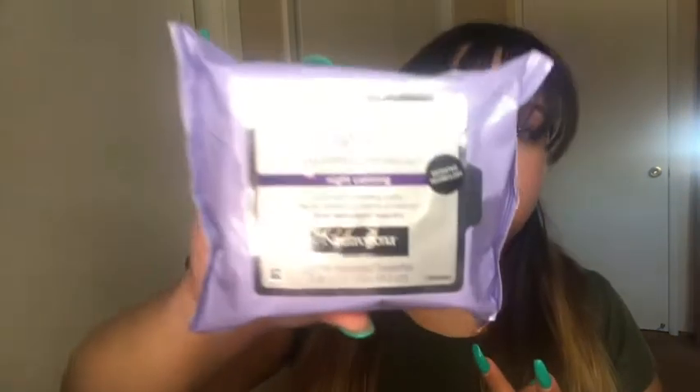That's exactly what I need when I do wear makeup. I also bought this one — I've had this one before and I actually really liked it. It does remove makeup really, really well and you don't have to use as many as with other makeup remover wipes.